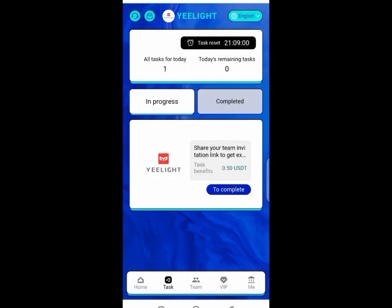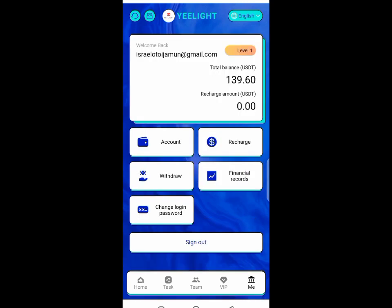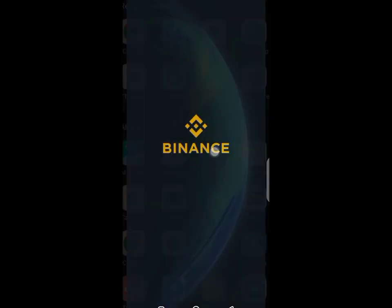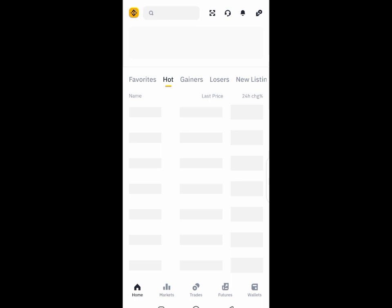After doing your tasks, go to the withdrawal page by navigating to the front page and clicking on withdrawal. You will then need to copy your TRC20 wallet address from your cryptocurrency account — in my case I use Binance, so I'm copying it from Binance.